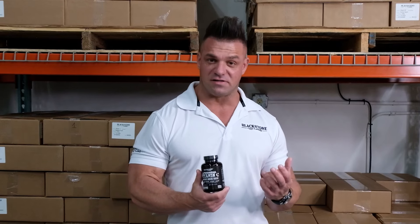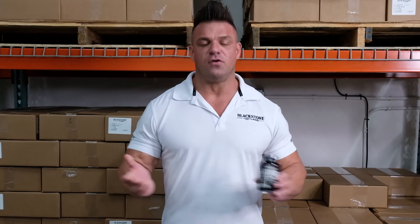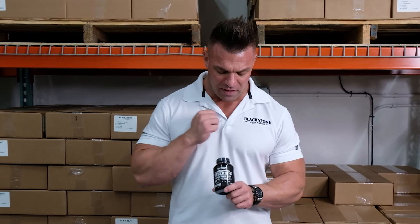I also spoke to a dentist buddy of mine who says that with many of his patients he actually recommends five grams of vitamin C for enamel on their teeth. Now most of you don't need that much vitamin C, but the main benefit to a liposomal version is the increased absorption.